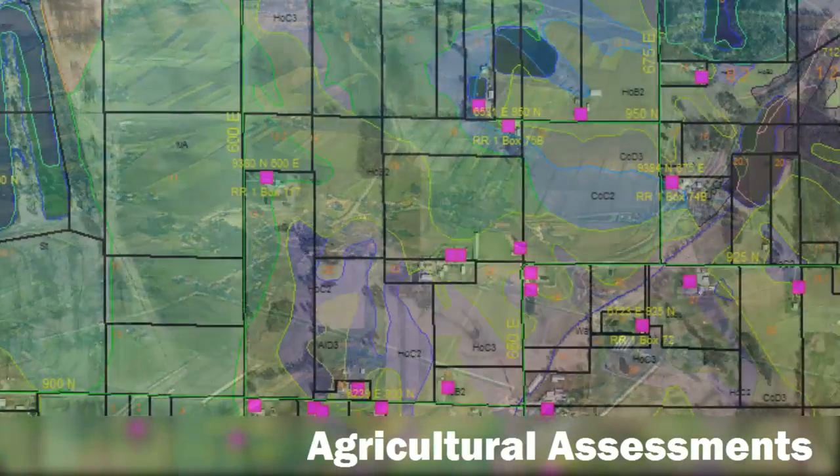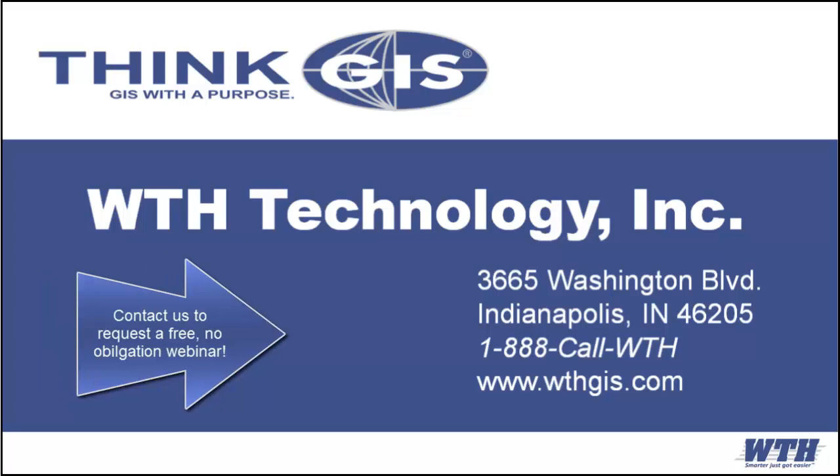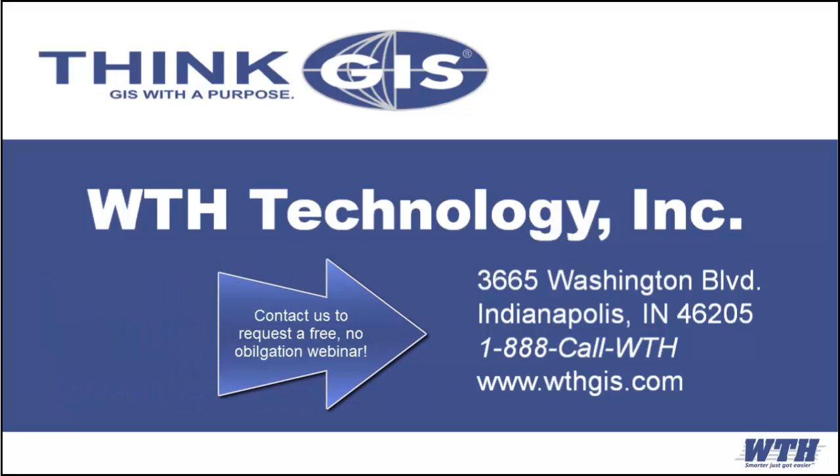ThinkGIS even has a full suite of agricultural assessment tools. Contact us today to learn more. With ThinkGIS, Smarter Just Got Easier.